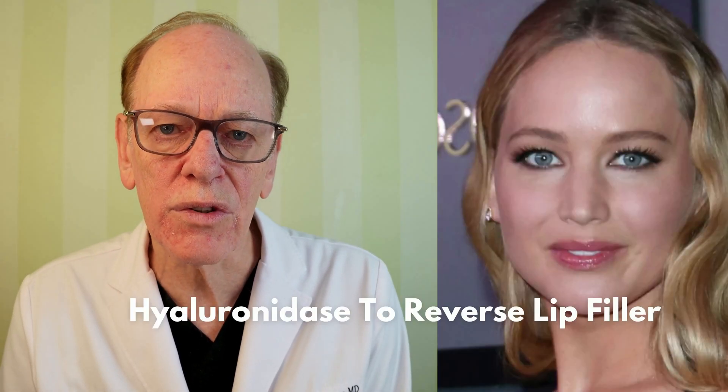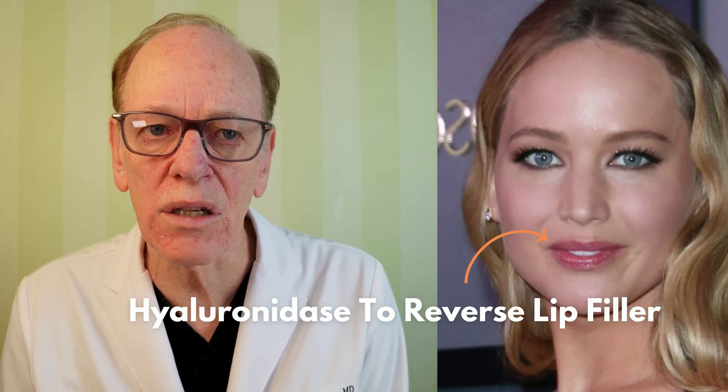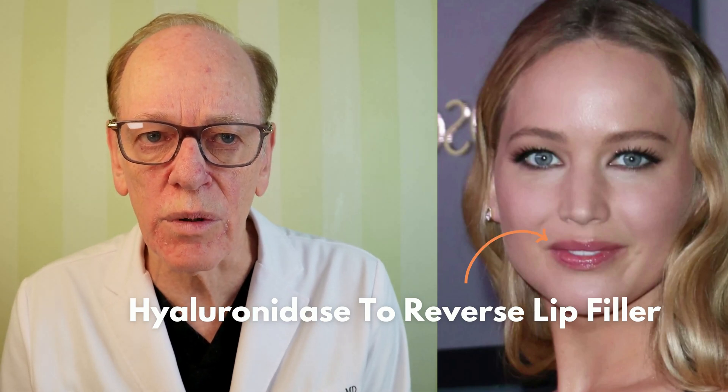Sometimes these Hollywood actresses and actors go overboard and create more of a freakish appearance rather than a better, more beautiful enhancement of their features. In this case, I would say her lips were clearly overdone, and probably too much filler or fat injections in her cheeks. My advice would be that she shouldn't do anything more and let everything dissipate on its own, or even inject some reversible agents to shrink down some of the injectables that have been performed.